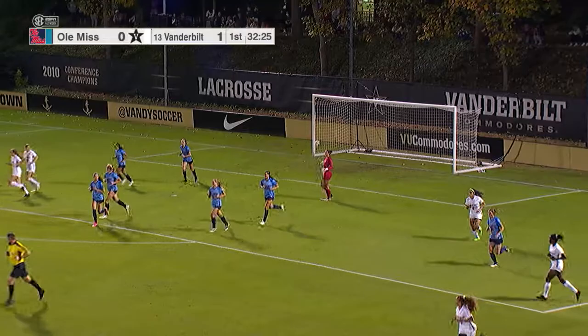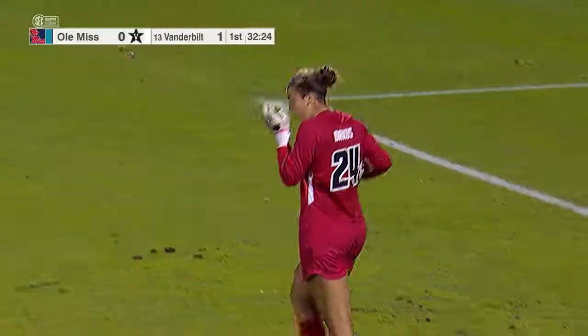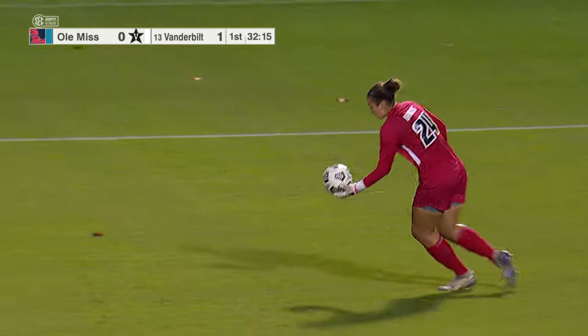Simmons took that throw-in from way out and it led to a quick shot from Harriot — good save by Orkus. You see Harriot with the shot — this is what the flat back four allows them to do: get Harriot and Conte up and into the attack. That's really why Vanderbilt has been successful these last few games.